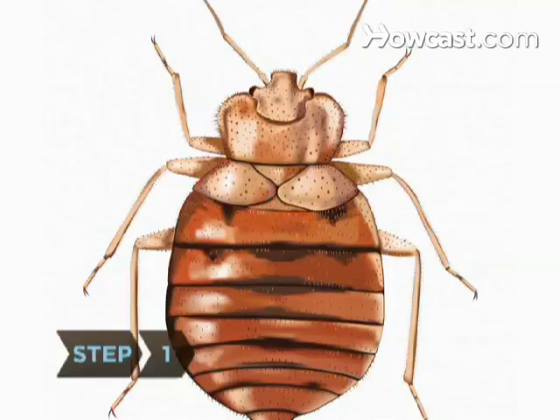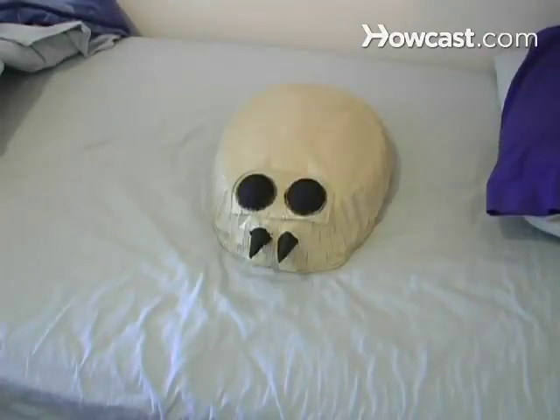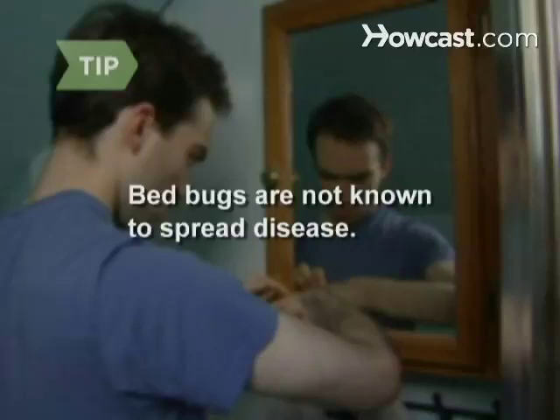Step 1. Know your bed bugs. They're flat, oval-shaped, wingless, brownish but will swell and be a bit reddish after feeding, and grow to about the size of an apple seed. They prefer human blood but will feed on some animals and can live up to 18 months without feeding.